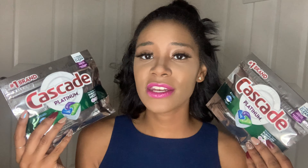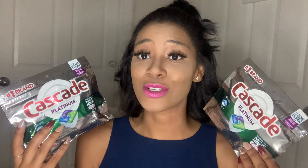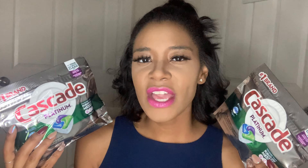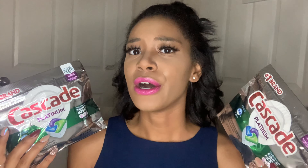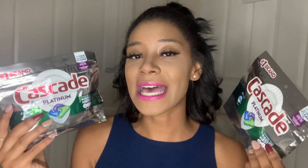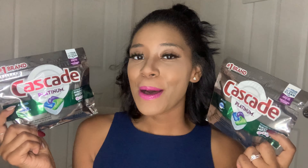If you've seen any of my other Everything A Dollar videos, these Cascade Platinum Pods are always in my hauls — four in each. They do a really great job in the dishwasher. One thing I've noticed is they dissolve best when the green side is up. I don't know why, but when they're not green side up, they sometimes don't dissolve all the way. So try green side up if you're having trouble.